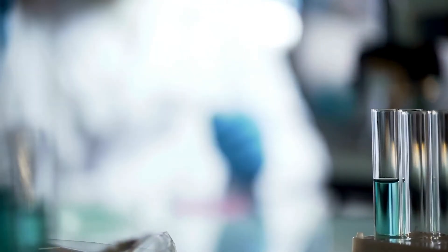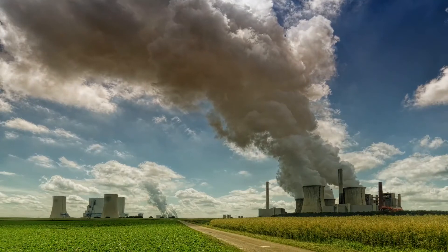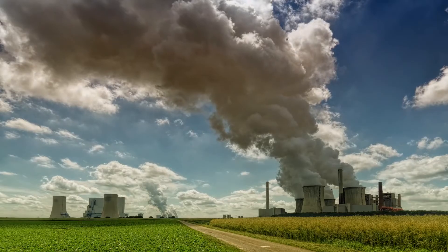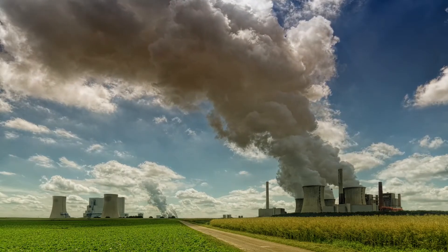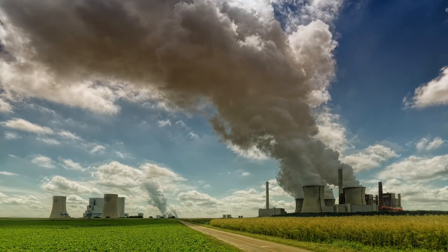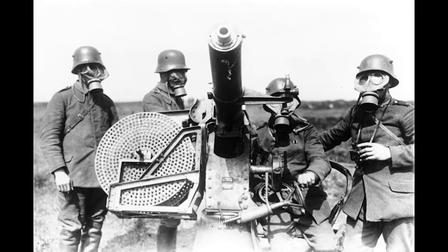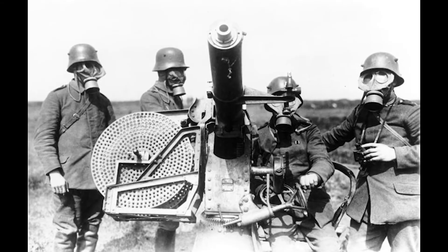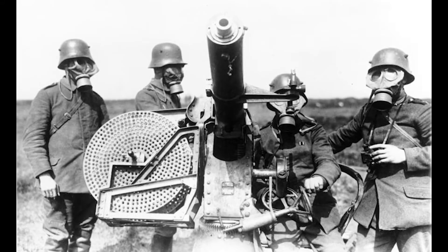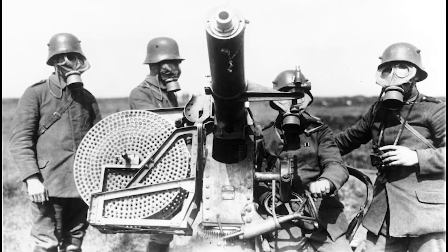World War II was still raging, and Franklin hoped to do something to support the war effort. So she left Cambridge to work at the British Coal Utilization Research Association. Studying coal might sound very boring, but it was actually very important work at the time. Coal was critical to the war effort because it was used in gas masks that soldiers wore. These masks filtered out harmful gases and particles that might otherwise make them sick. Rosalind made several discoveries that helped improve gas masks. After the war, a friend helped her get a job in a lab in France.